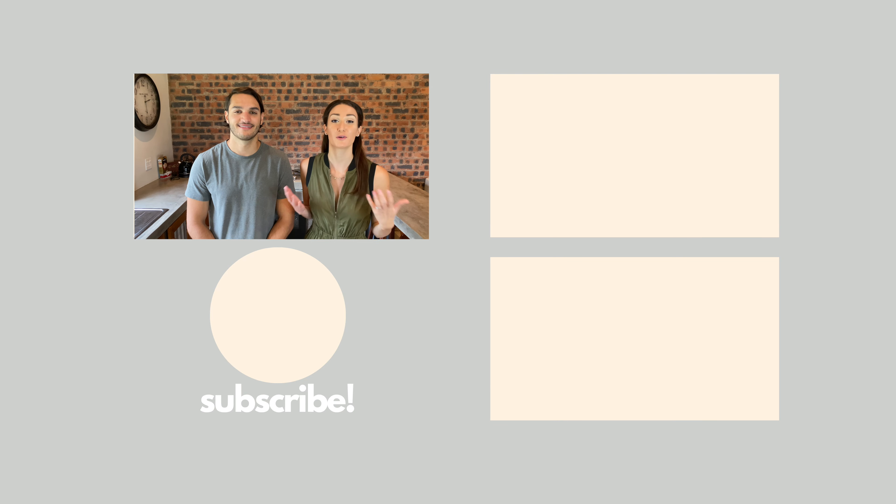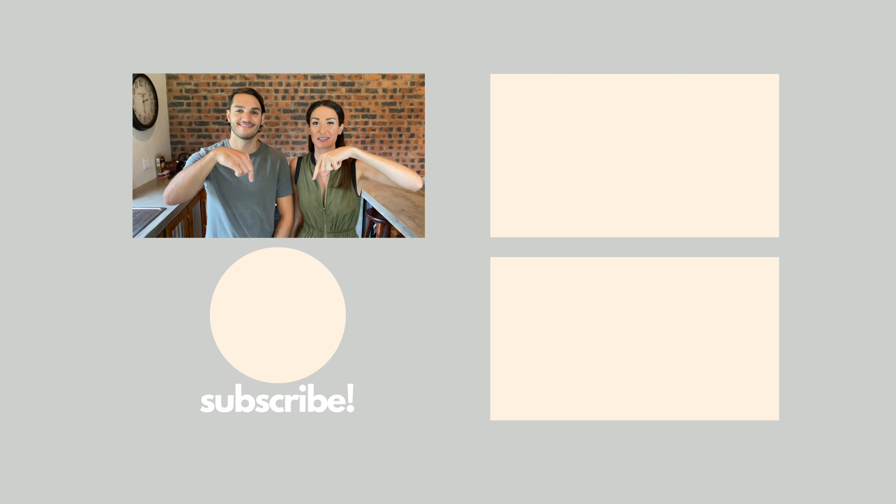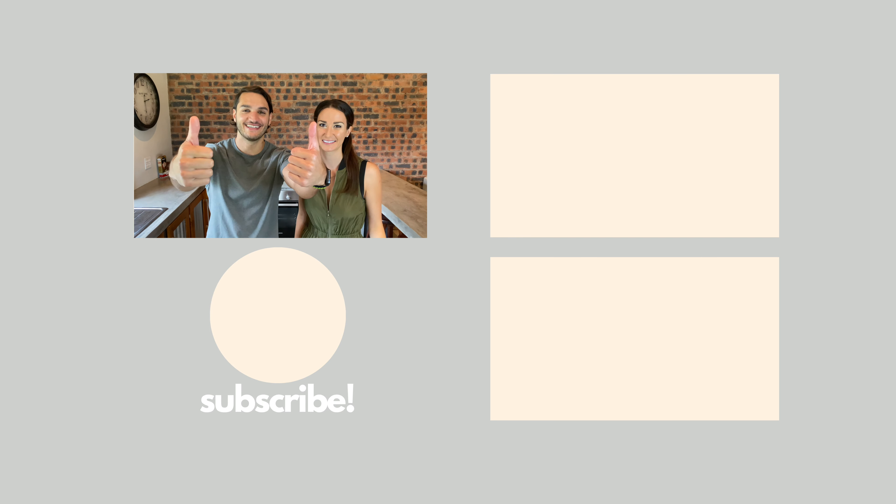If you have any financial tips and tricks, be sure to let us know in the comments below. For more helpful videos about moving abroad, check out the playlist over here. Be sure to hit the subscribe button so you don't miss anything, and don't forget to hit the like button.